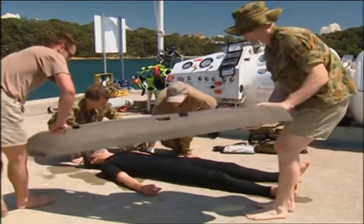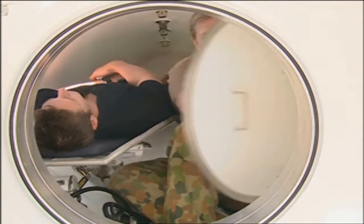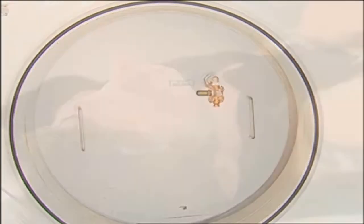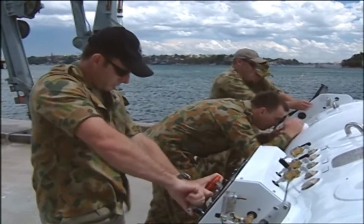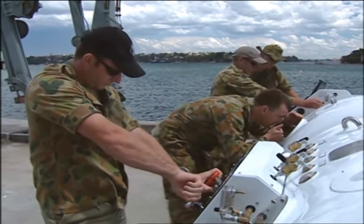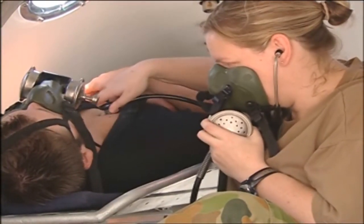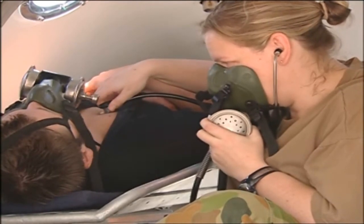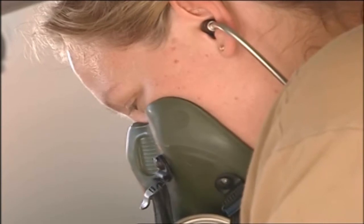The patient is placed on a stretcher and transferred into the RCC. The medical specialist enters the chamber, closes the door, and fits the patient with a bibs mask, which allows him to breathe pure oxygen. The chamber is dived in accordance with the recommended therapeutic table and the medical team monitors the patient's progress. Treatment times will obviously vary depending on the condition of the patient and the type of medical disorder he is suffering from.